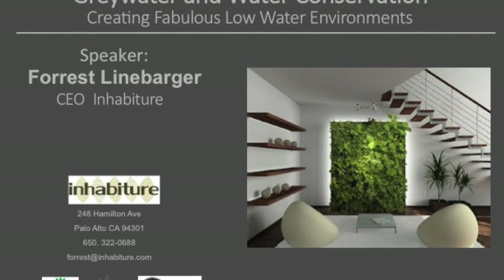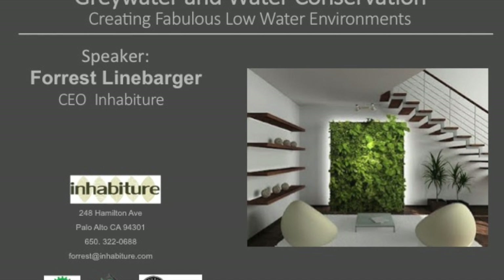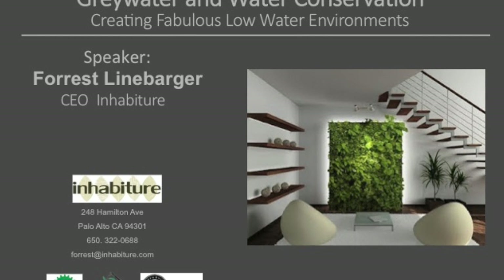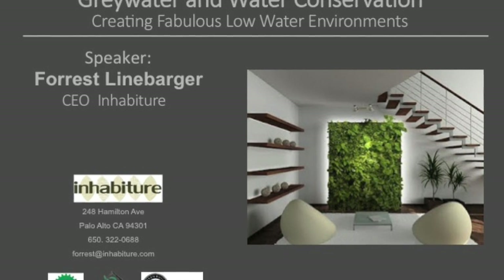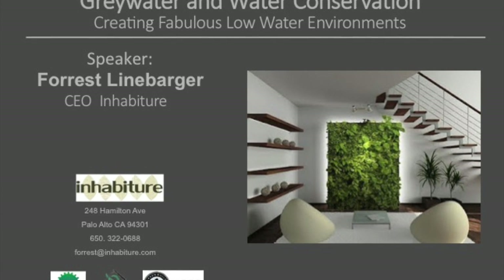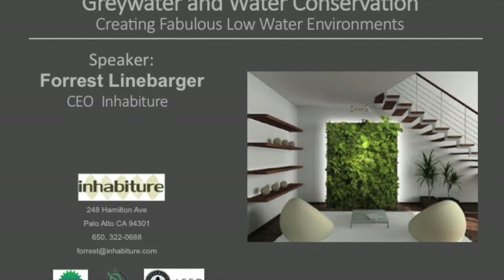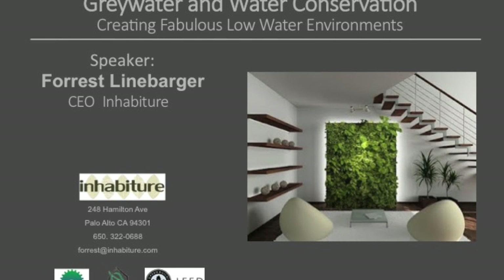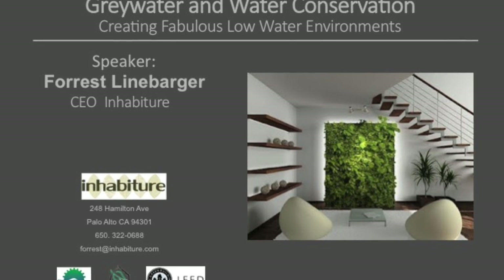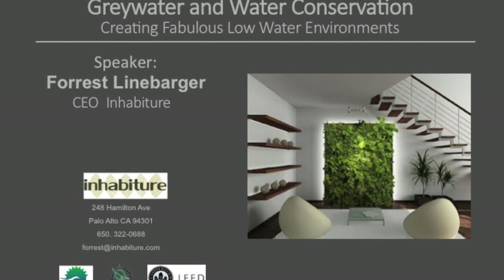Thank you, Chris. That was a great program and went over all the details, so I don't have to. I own Inhabiture. We have a sustainable furniture store in downtown Palo Alto on Hamilton and Ramona. We also design buildings and the environs around them, and that's how we got into the gray water and water use portion of this work — looking at holistic, sustainable design, and how we create environments that really work with our environment in California.